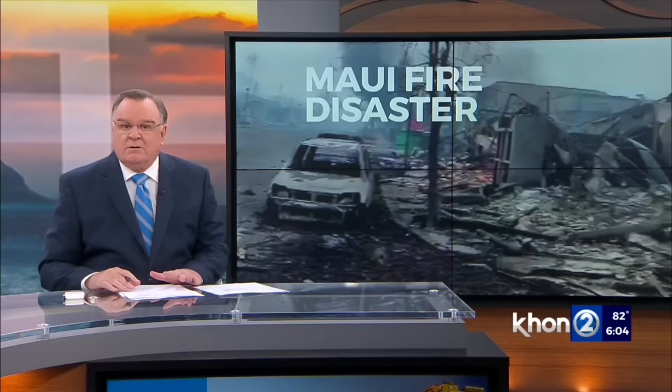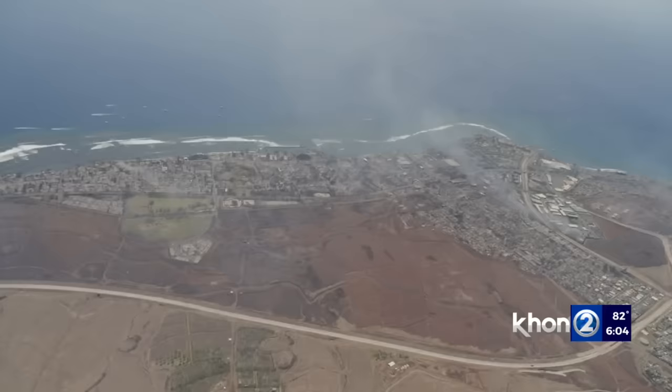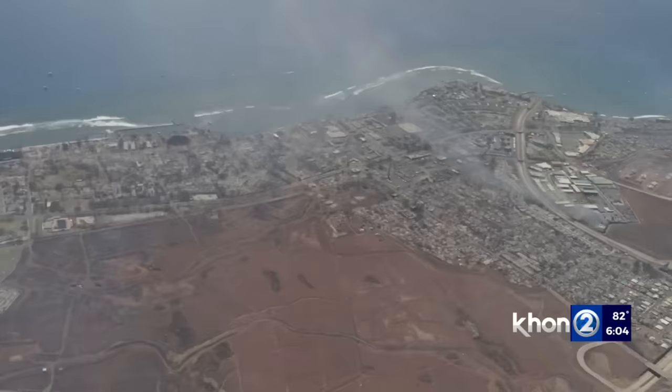Sam Spangler continues our coverage with a bird's-eye view from above the devastation. We flew up this afternoon from Kahului, headed north around the island to Lahaina. As soon as we got past Kapalua and Ka'anapali, we could first smell the unmistakable smell of brush fire, all followed by the devastation.